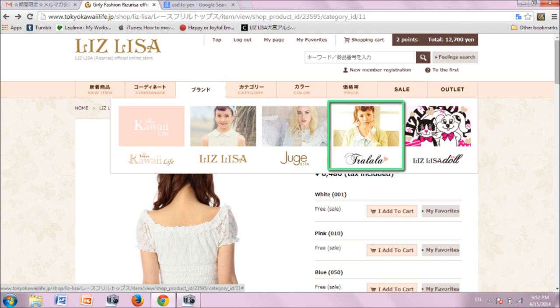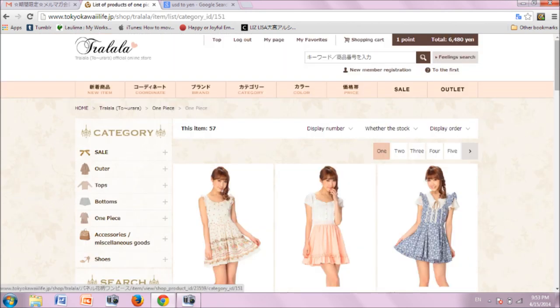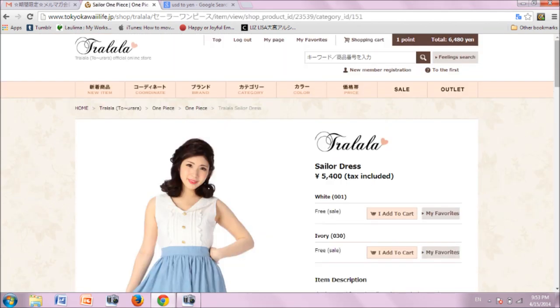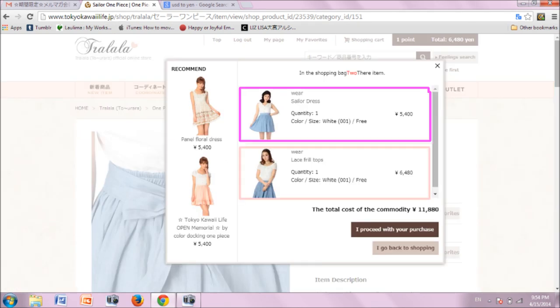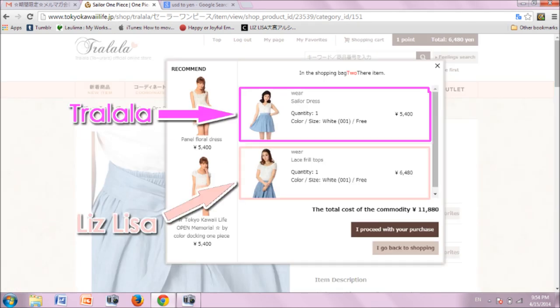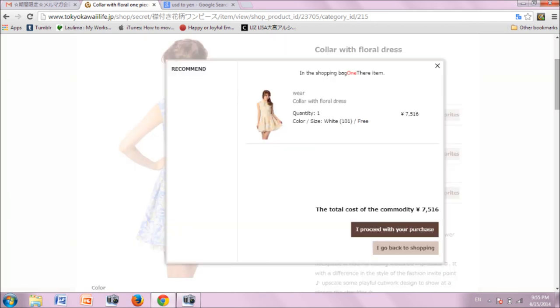Let's say you want to check out the items from Tra La La. Click on the icon and you will get directed to the Tra La La section. Browse through the categories such as one pieces. If you find an item you are interested in, add it to your cart. As you can see, you will have items from both Tra La La and Liz Lisa in your cart together. I am interested in buying this floral dress — all the color options are available so I can choose whichever I prefer. I decided to pick white, and it is successfully added to my cart.